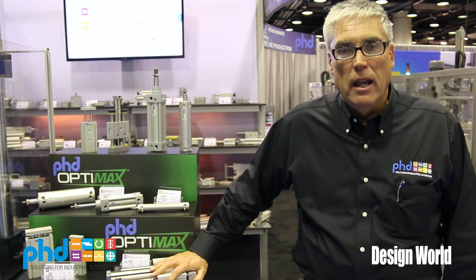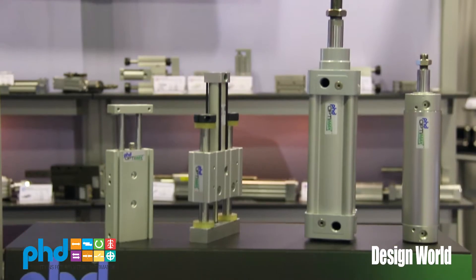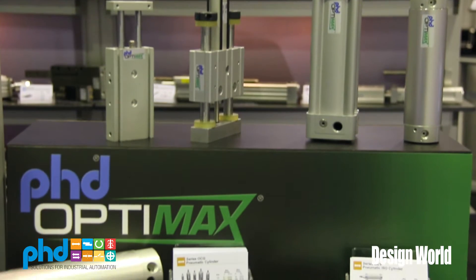Hi, my name is Walt Hessler with PhD Incorporated out of Fort Wayne, Indiana. We're here this year at PAC Expo 2014 and one of the many products that we have that we're showing is PhD's new OptiMax product line.